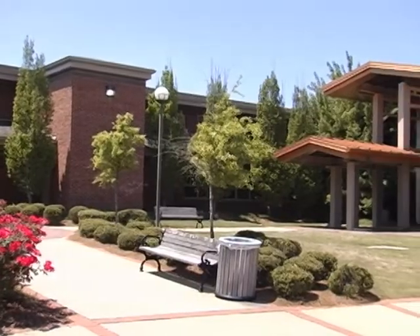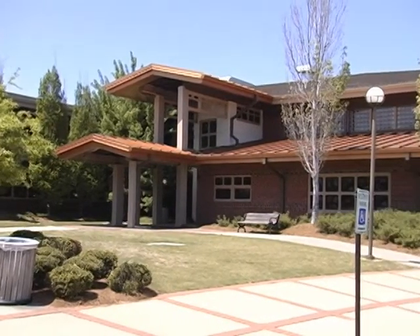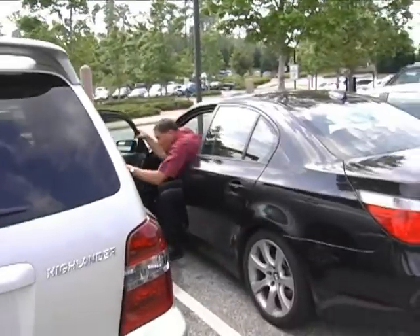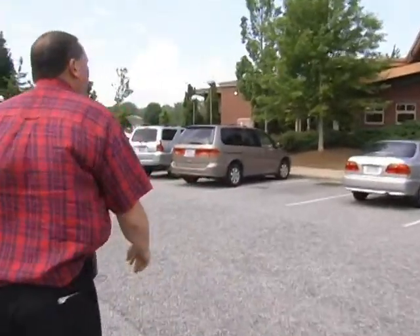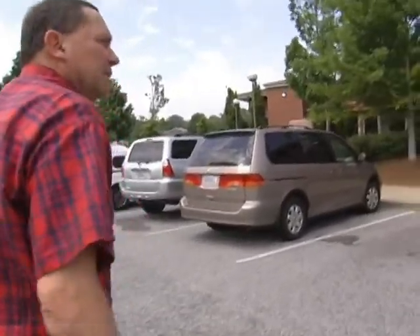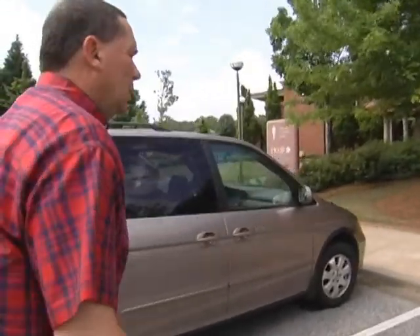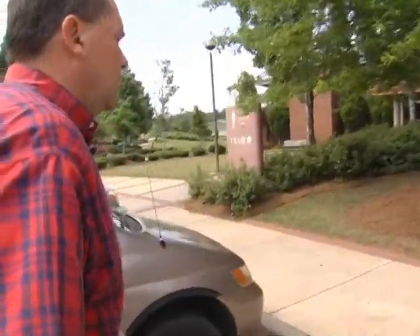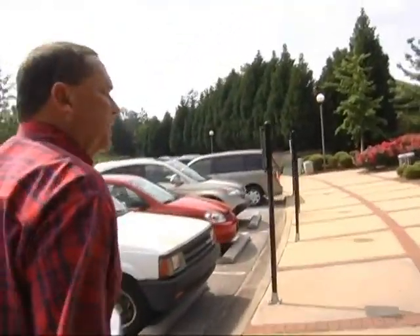Now that we've seen Bethany House, the next facility we want to look at, also at Auburn Medical Park, is Health Plus, our wellness fitness facility. As new employees, in the first 90 days or so of your employment, you do get a pretty nice discount to join Health Plus. You might want to see the folks here at Health Plus. We'll go inside and see the facility.